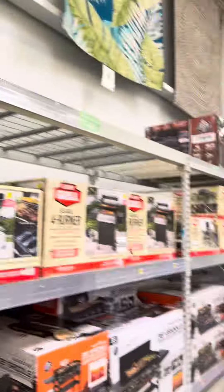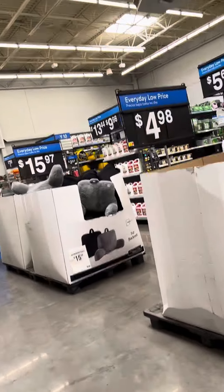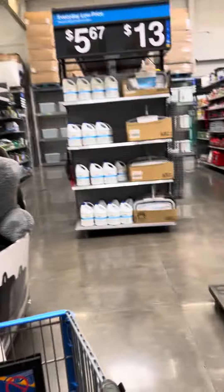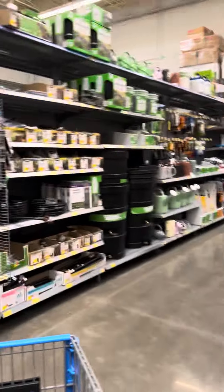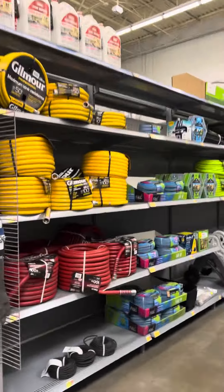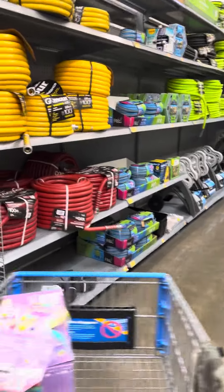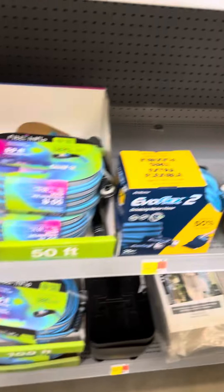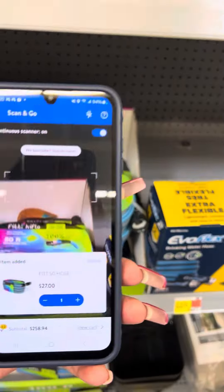They still have a lot of outdoor stuff over here. They did mark down the charcoal, so if you like to barbecue, a lot of the charcoal and stuff is on clearance. They also marked down hoses. This hose right here for $27 is still high — let's scan it. Yep, it is $27.